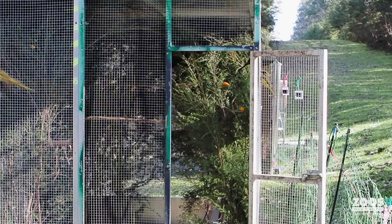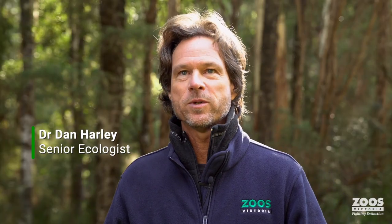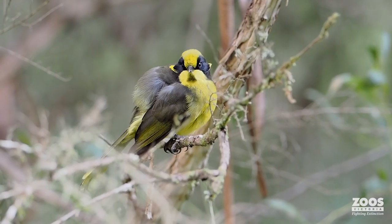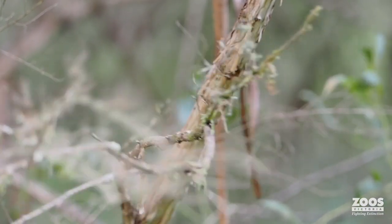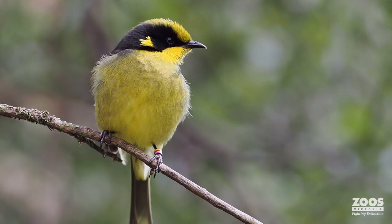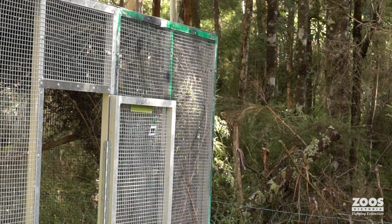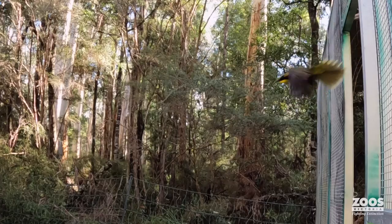Nine months ago we released 32 helmeted honeyeaters into the forest around me near Warburton, and a high proportion of those birds are still present, which is a really encouraging result. At the moment we're in the process of releasing an additional 18 birds to really try to create a strong honeyeater neighbourhood.